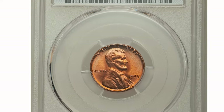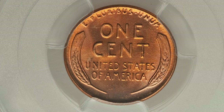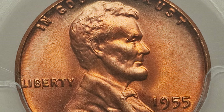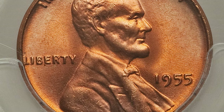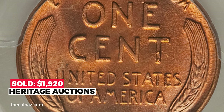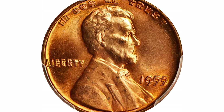This 1955 red Lincoln cent at MS67 Plus comes with a CAC sticker. The brilliant pinkish-orange luster of this satiny superb gem is outstanding with virtually flawless surfaces. Minuscule marks are evident only at lower reliefs. It sold on January 10th, 2019 for $1,920 at Heritage Auctions.